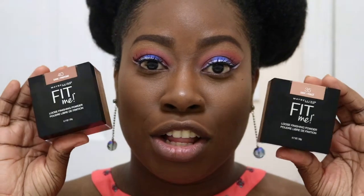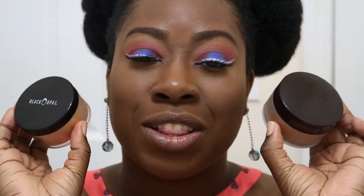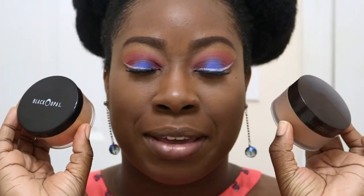Hey everyone, welcome back to my channel. My name is Sabrina, as most of you guys already know, and this is my channel Sabrina Rose. Today I have quite an exciting video for you guys. I know you guys have been really loving my Maybelline videos — the one on the foundations and the one on me trying new products. So today I have another Maybelline video, and I'm going to be testing out the Maybelline loose finishing powders and comparing them to two popular powders in the makeup community.